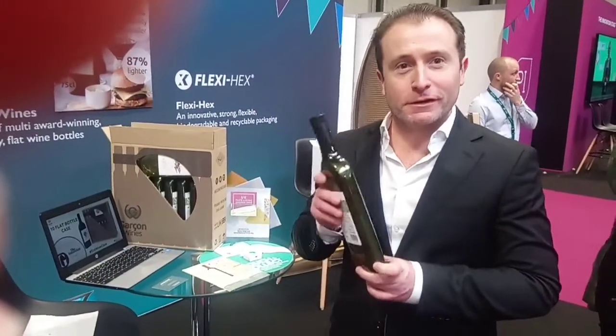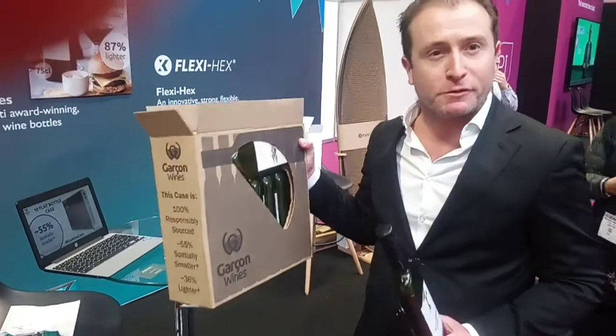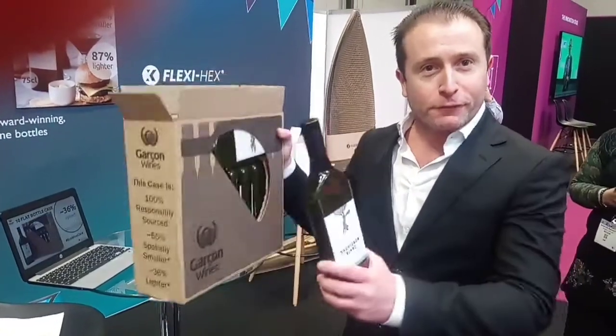Hi, I'm Santiago from Garcon Wines. Welcome to the world's first flat wine bottle. It saves space but also weight, made of 100% post-consumer cycle PET, offering us also the world's most compact wine case. You get 10 bottles in a case that would normally take approximately just four round glass bottles. This is the future of wine packaging.